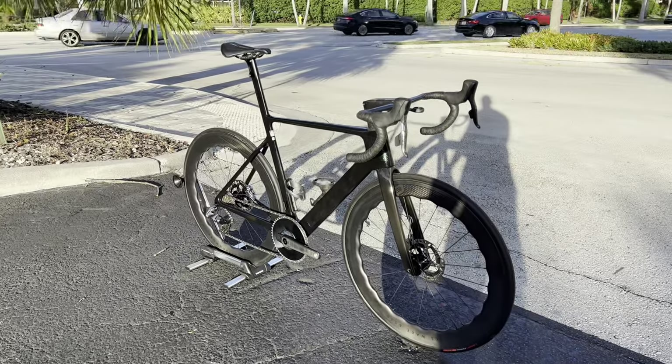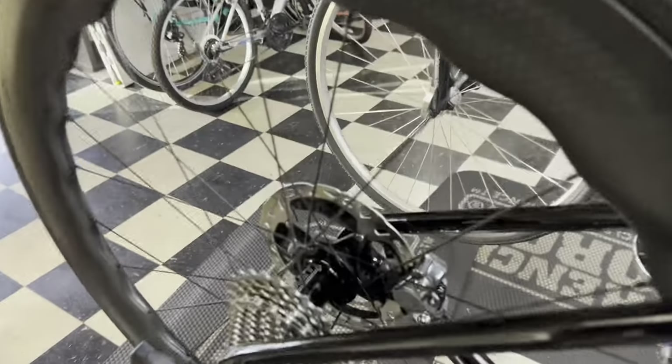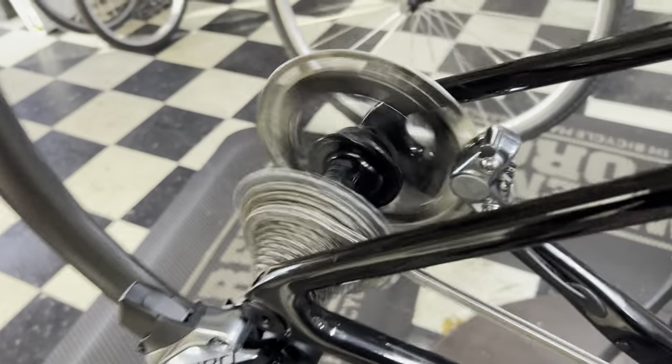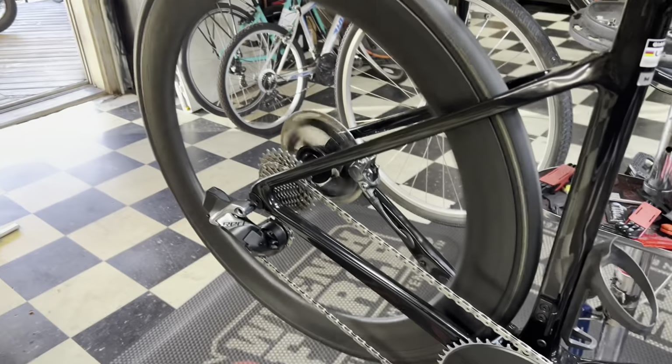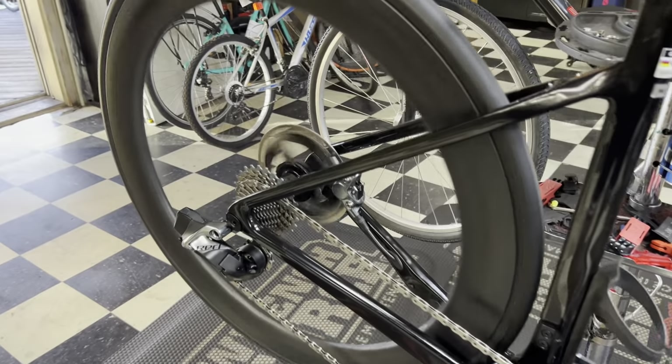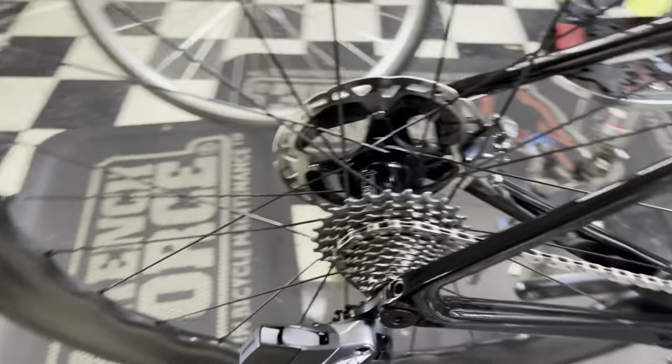Anyway guys, that's going to do it for the video — thank you so much for watching. Here comes the freehub sound test for the Tune hub. [freehub sound] Beautiful! All right guys, thank you so much for watching — I'll see you guys in the next one.